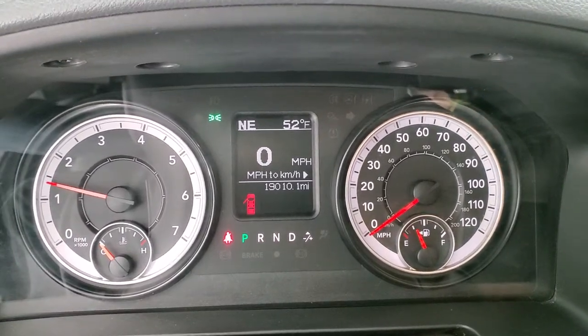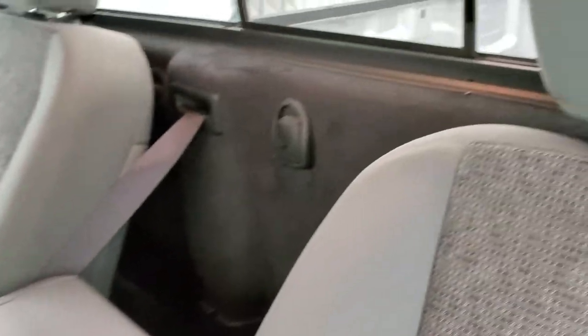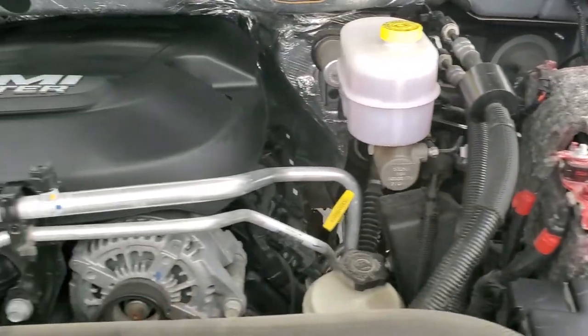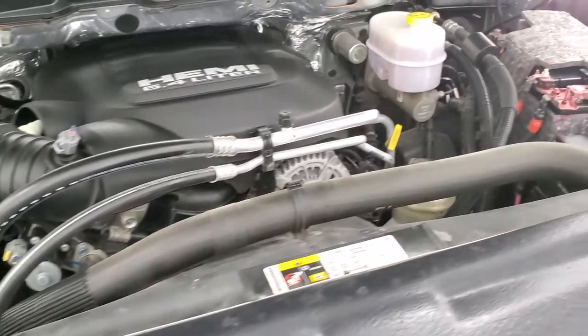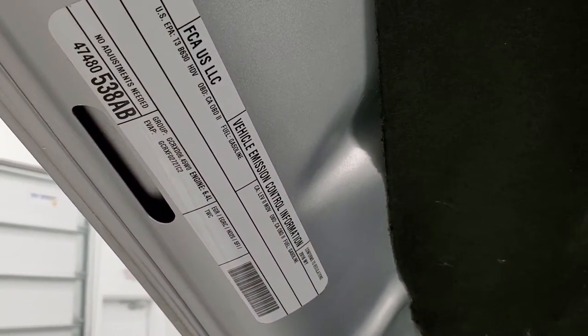We'll start it up and take a look under the hood. Starts right up — no check engine lights or anything like that. It does come with that sliding rear window. Under the hood, we have the 6.4 liter V8 Hemi motor. Engine bay is very clean, runs very smooth. This truck has been fully safetied and inspected by our service shop, has a fresh oil and filter change, all the fluids have been checked and topped off, and this truck is 100% ready to go.